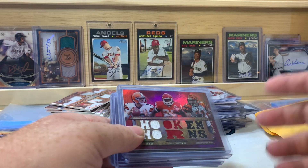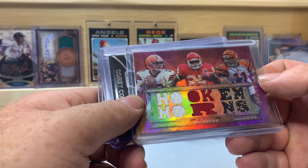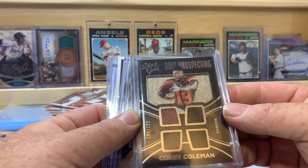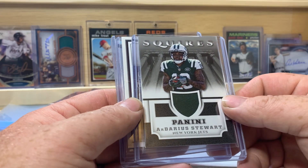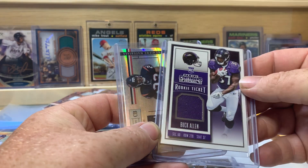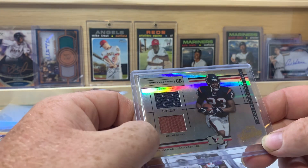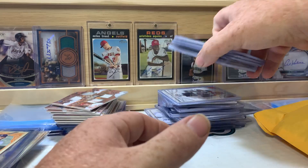These were purchased with the intent of being put into repack boxes. There's a Colt McCoy, Jamal Charles and Jordan Shipley 23 of 36 from Triple Threads - that's a cool one. The Black Gold Corey Coleman quad relic 184 of 199 - cool card. Ardarius Stewart New York Jets patch, Buck Allen from Contenders rookie ticket patch, and Donta Robinson with a jersey and football patch relic.